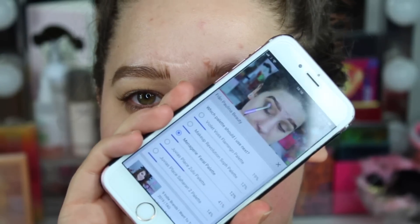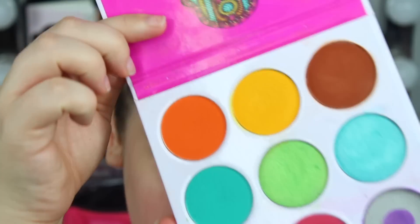As you can see, the Juvia's Place Zulu Palette 1 is at 41%. Please vote on which palette I should use next — I'll mention some newer and some older palettes from my collection. I don't know when you're seeing this, but I've done some more neutral looks lately so I'm really excited to be playing with color.